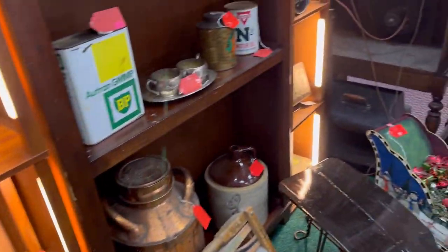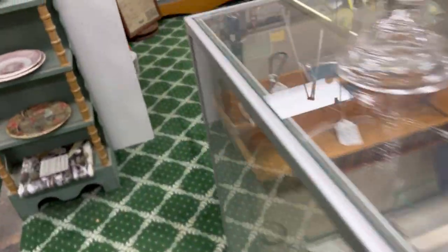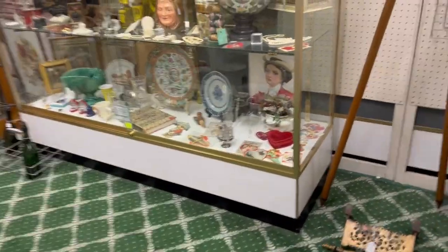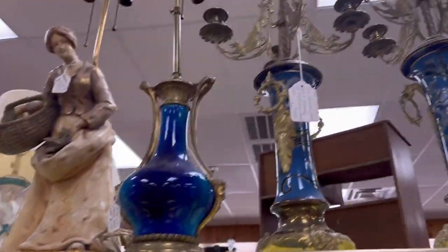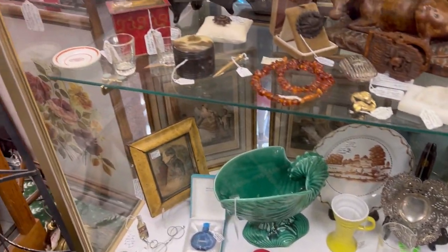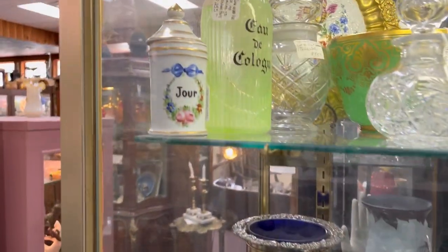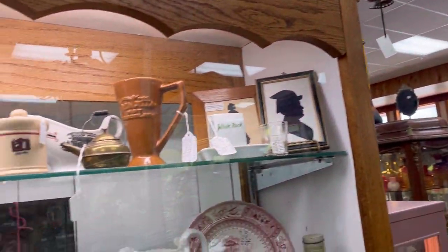Definitely much more of a traditional antique vintage store. Our shop has a lot of a mixture of Funko Pops and toys and that sort of thing — this shop did not. They definitely stuck more to the older items. There were onesie-twosie items here that were newer, but for the most part it was definitely an older antique vintage item shop, which lended itself to that whole museum-type store feel.